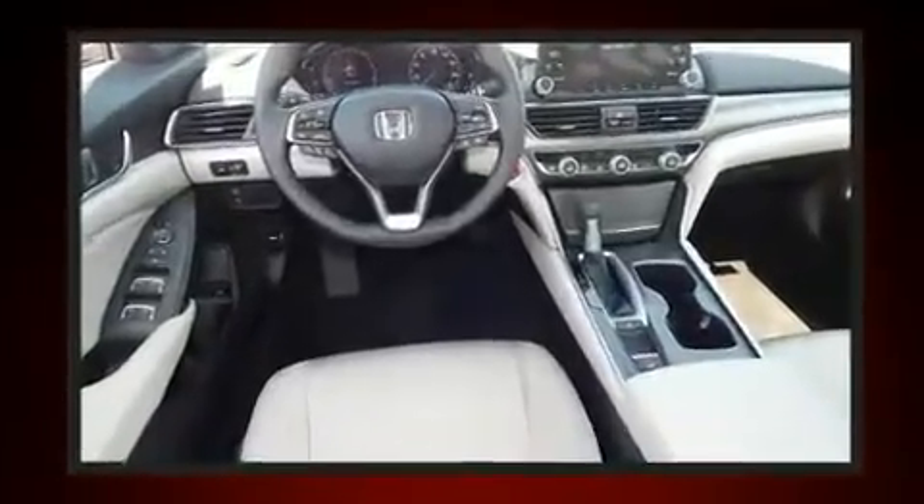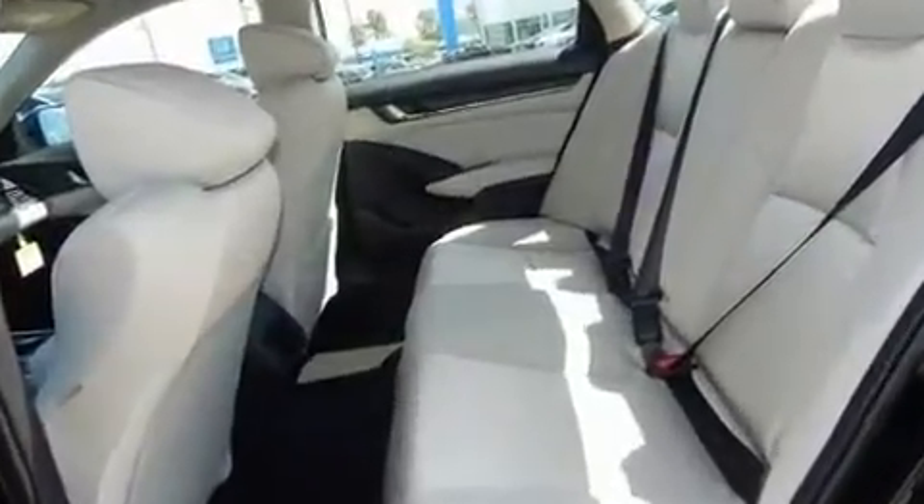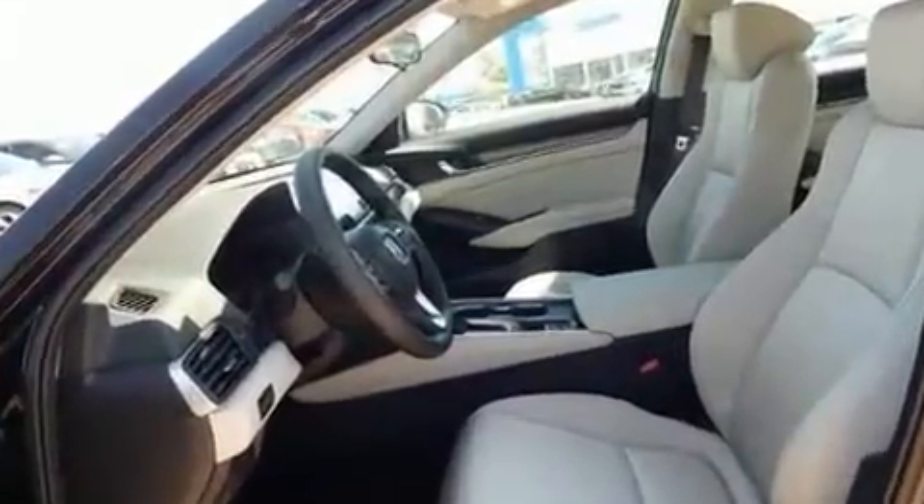It's equipped with tons of terrific amenities, but it won't break your budget, such as cruise control, a tachometer, variably intermittent wipers, and an outside temperature display.